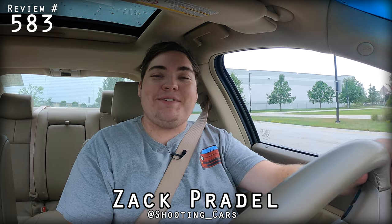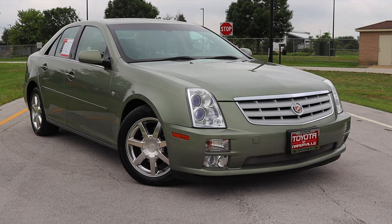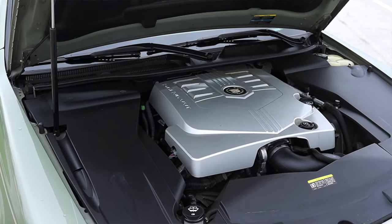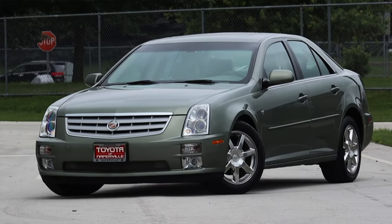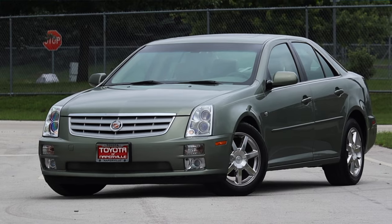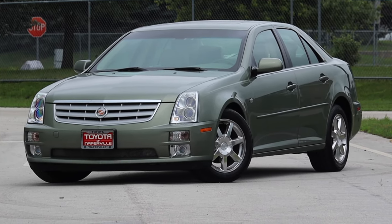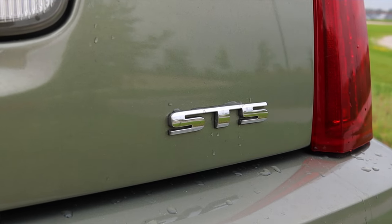Alright, what's up guys? My name is Zach and today I am driving a 2005 Cadillac STS. Up front is a 3.6 liter V6 and down below is a 5-speed automatic transmission. I am super excited to be driving this year's STS for a couple of different reasons. First of all, 2005 was a very pivotal year for Cadillac, mainly for the STS.